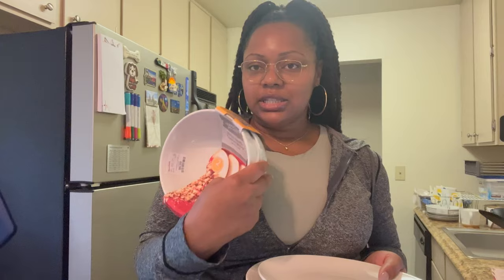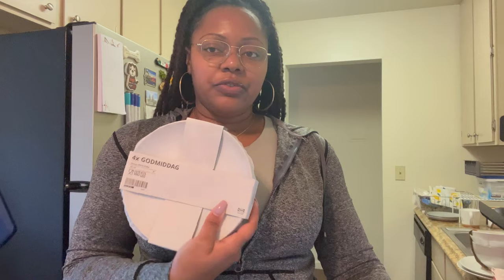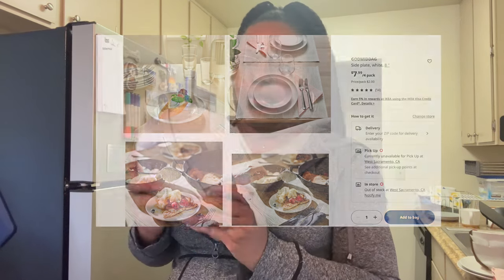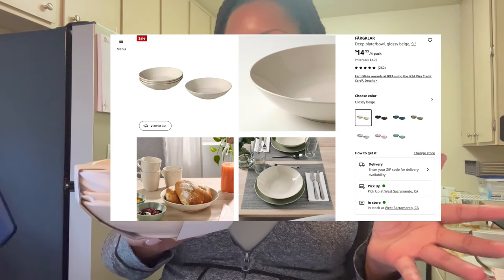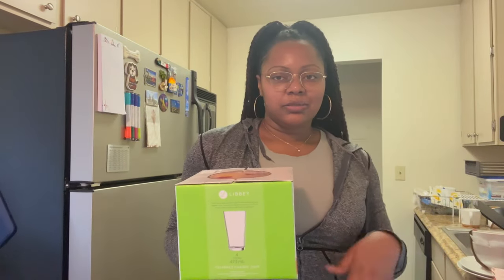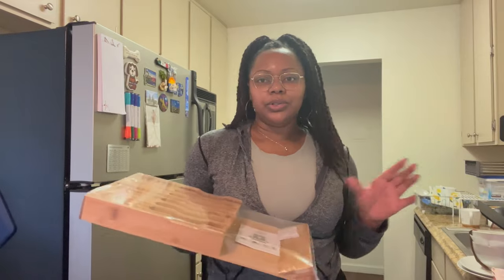I got two Gibson Home bowls from Home Goods for $6.99 for the pair — pretty sturdy. I also got two plates from Dollar Tree for $1.25 each, and if one breaks I can just replace it easily. From IKEA I got four small side plates for $7.99 and four wide bowls for $14.99 for a set of four. I got four glass cups from DD's for $3.99 — you can't beat four cups for four dollars.